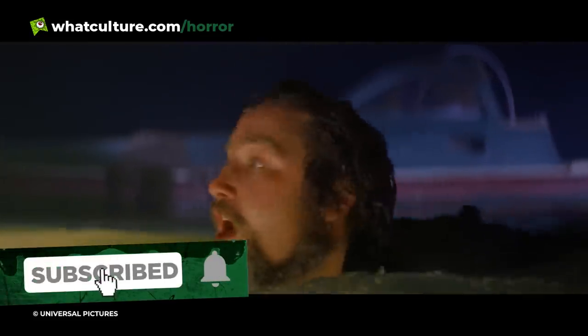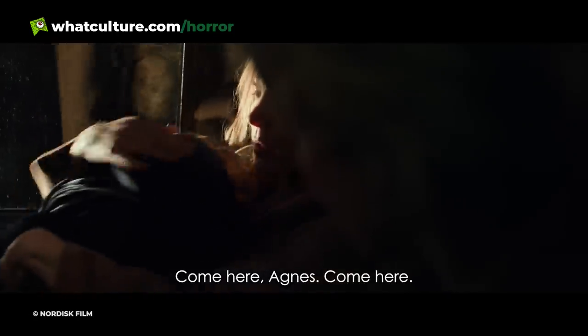Whether it's jump scares, shocking reveals, dramatic crafting of a sense of overwhelming dread, or just a particularly gory and garish sequence, horror revels in freaking us all out.